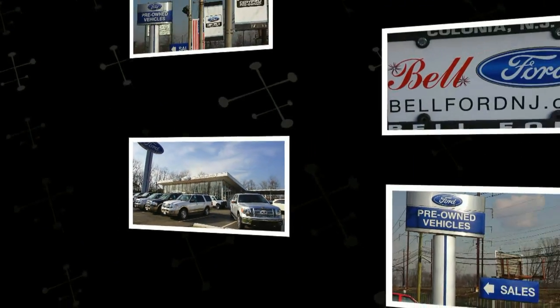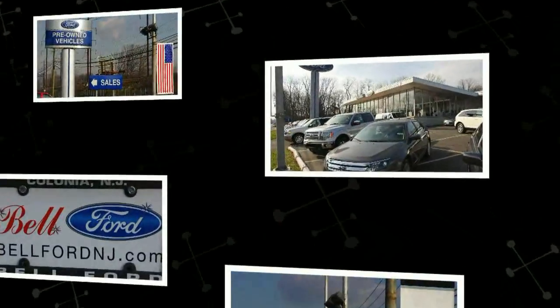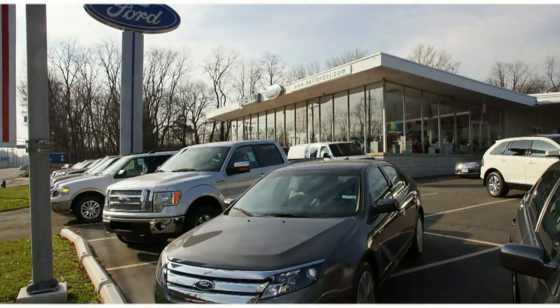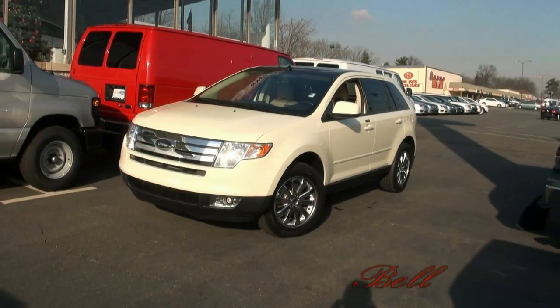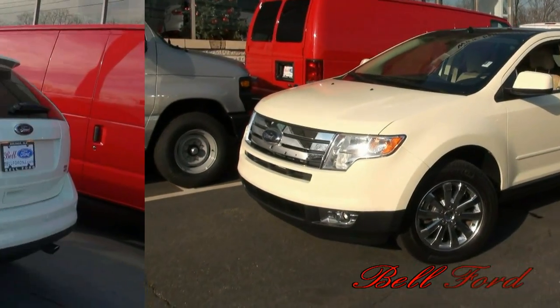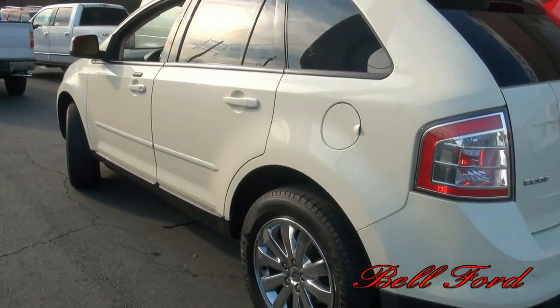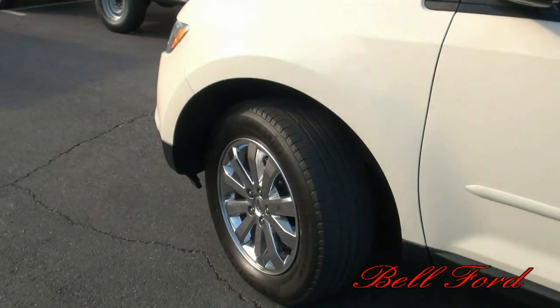Welcome to Belford of New Jersey, an automotive leader since 1954. Today's vehicle is a 2008 Ford Edge SEL edition with 4WD. This vehicle is exceptionally clean — when I entered the vehicle I thought it was still brand new. It still has that new car scent.